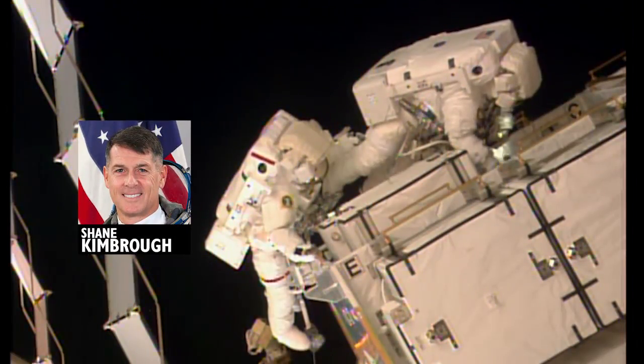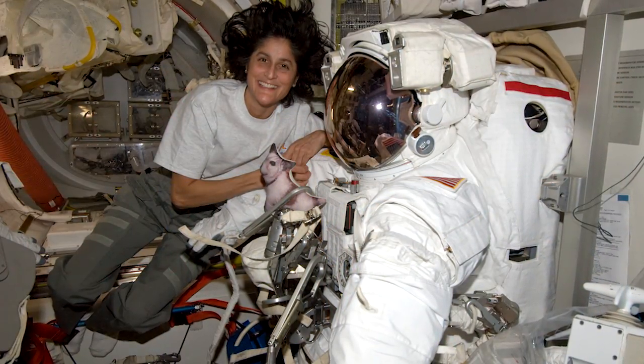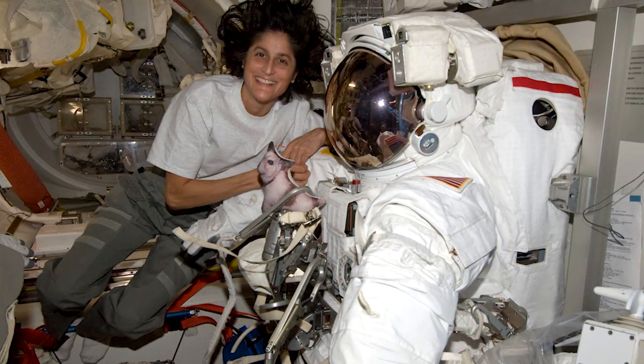This was the third spacewalk for Kimbrough and the seventh for Whitson, who matched Sunni Williams for the most spacewalks by a female astronaut.